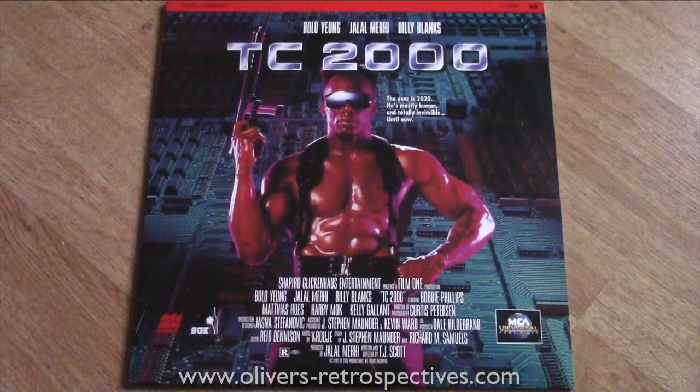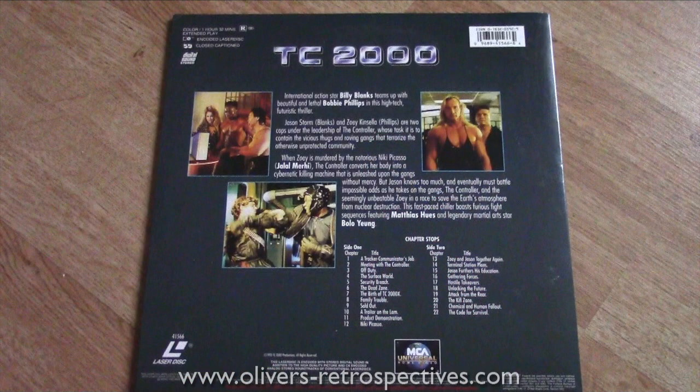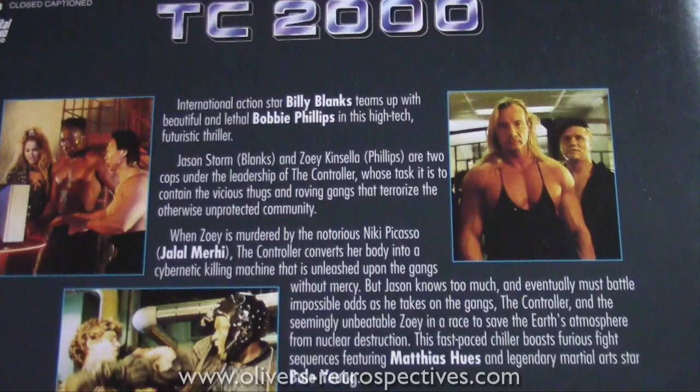This film looked utter toilet so I had to get it — it's TC 2000. It's got Bolo Yeung, who's in Bloodsport, Double Impact and Enter the Dragon, and Billy Blanks. You can get this on YouTube — people have uploaded it multiple times. It looks hilariously bad, and it's got the bad guy from I Come in Peace in it. I'll probably do a video special on this very soon with Duncan and Richard — hopefully it will be hilariously bad as I'm expecting.